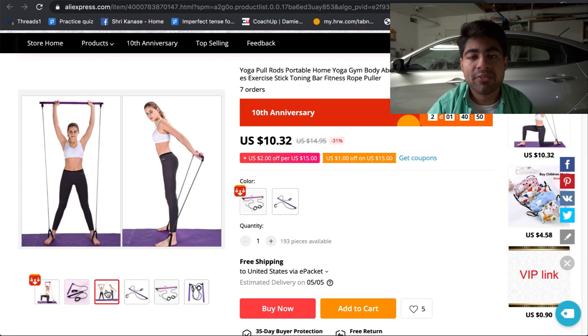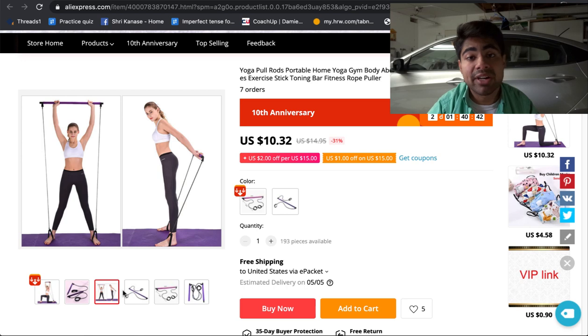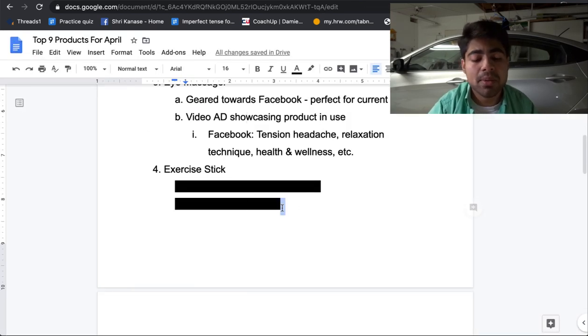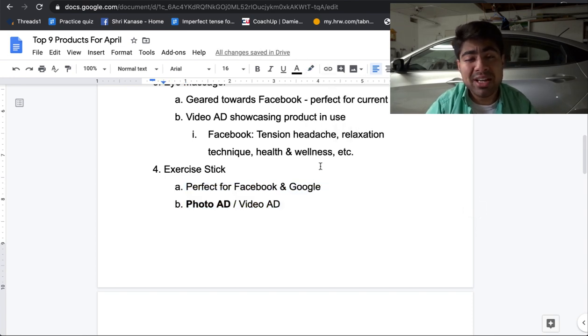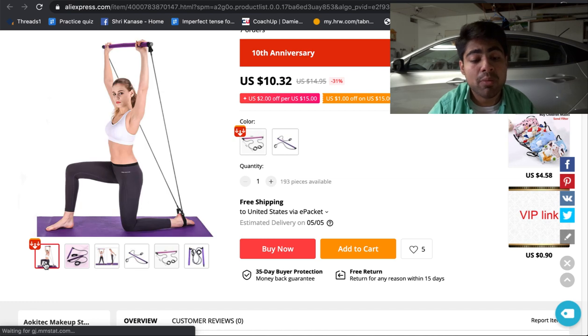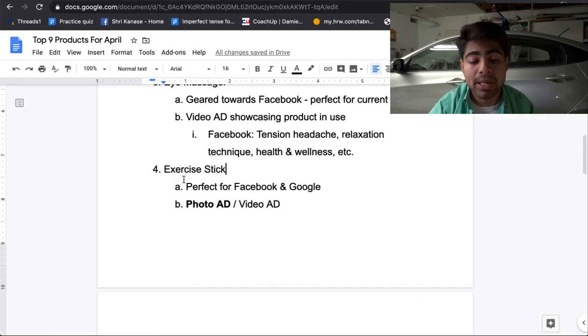The product has very professional photos showcasing directly a woman exercising with it, and you can see they can do various different exercises. This product can actually be advertised both on Facebook as well as Google. The beauty is that a photo ad could actually work just as well as a video ad. I would personally do a photo ad simply because the photos available on that specific AliExpress page are very, very high quality — you can directly show a woman exercising and then target only women when doing your Facebook ads.